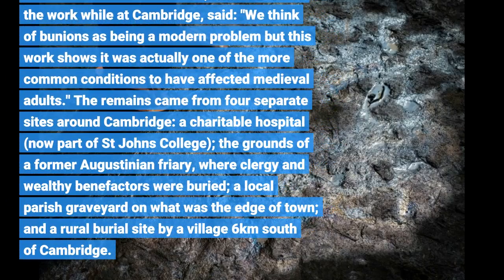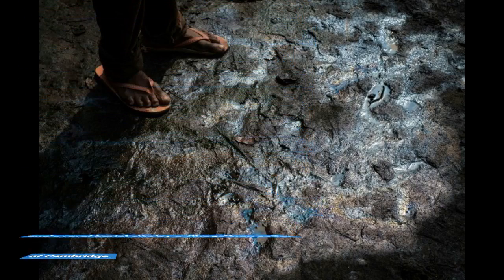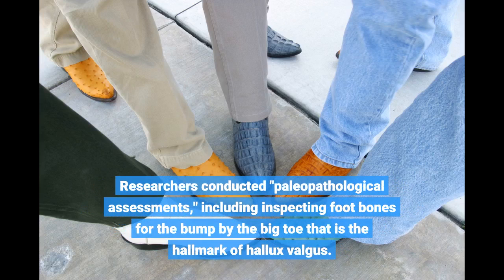First author Dr. Jenna Dittmer, who conducted the work while at Cambridge, said: 'We think of bunions as being a modern problem, but this work shows it was actually one of the more common conditions to have affected medieval adults.' The remains came from four separate sites around Cambridge. Researchers conducted paleopathological assessments, including inspecting foot bones for the bump by the big toe that is the hallmark of hallux valgus.